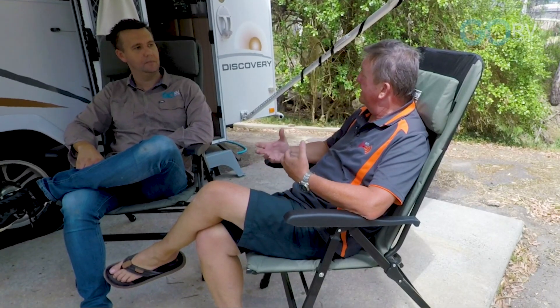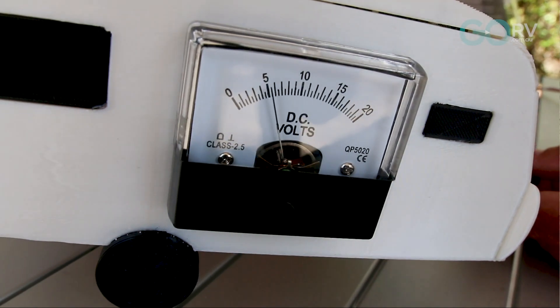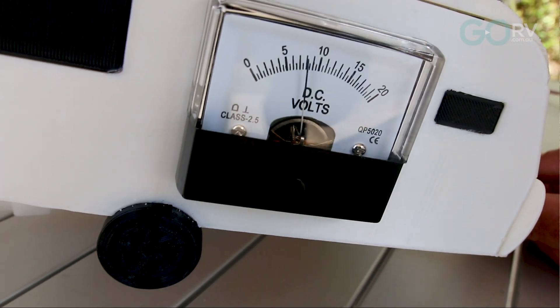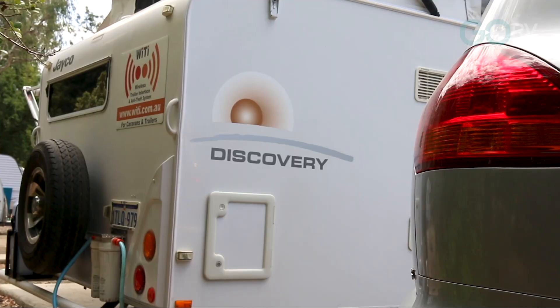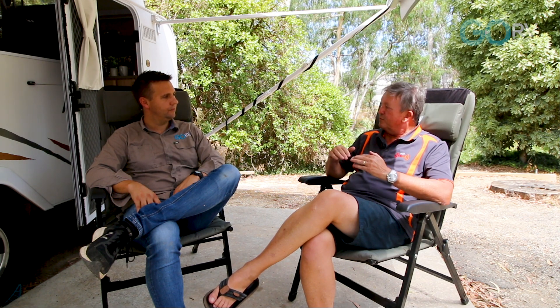We've also launched hill descent control. What hill descent control does is it measures the angle of descent and applies the brakes proportionally to your caravan. Typically when you're going down a steep hill one feathers the brakes, and as a result most proportional brake controllers will not apply braking onto your caravan because there's no g-force being generated.